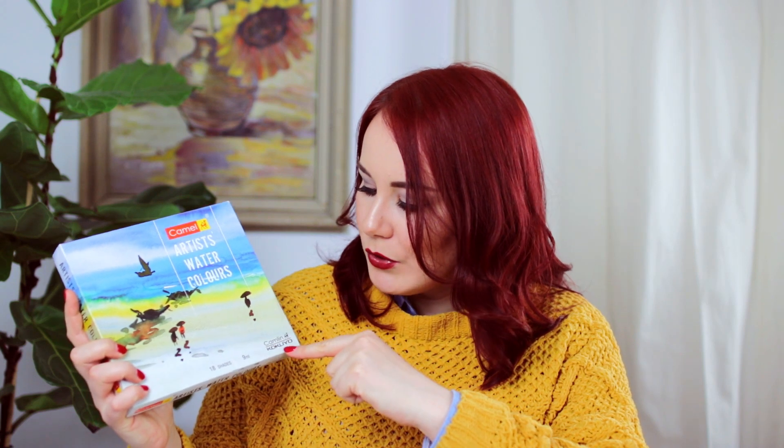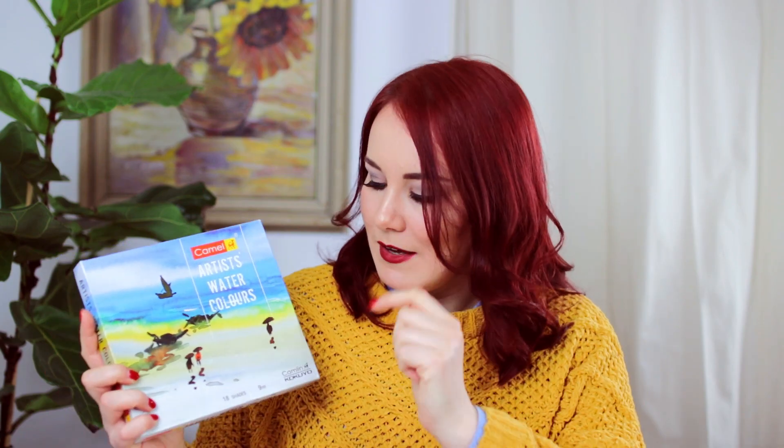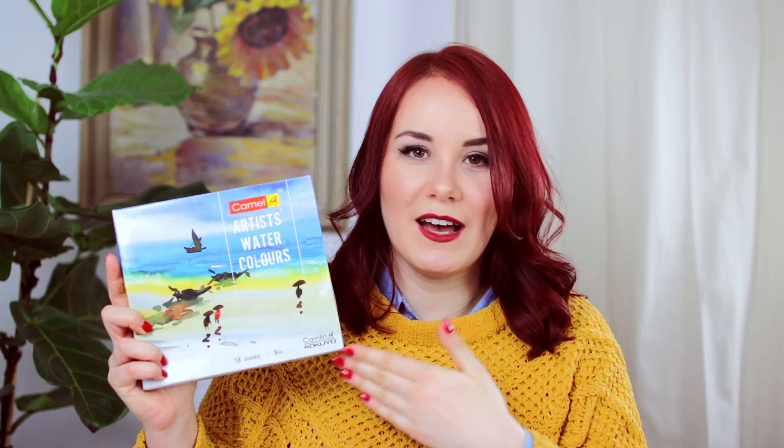Because I got so many comments in my last Indian art supplies testing video saying I used student grade watercolors and should really upgrade to artist grade, I tried my best to find someone who ships to Germany and I found someone. That's why I got the artist watercolors by Camel, or Cameling Kokuyu — it's like a whole different conversation because some people say it's Camel, some say Cameling, but both are on the front. A lot of you guys said it's really good and similar to Winsor & Newton, so I'm very curious to see how they perform.